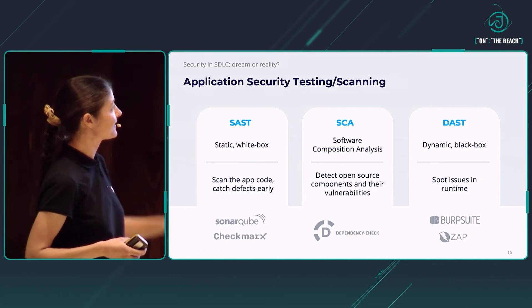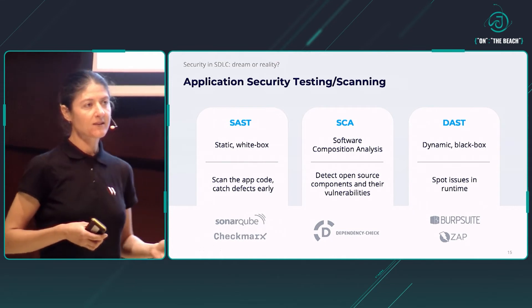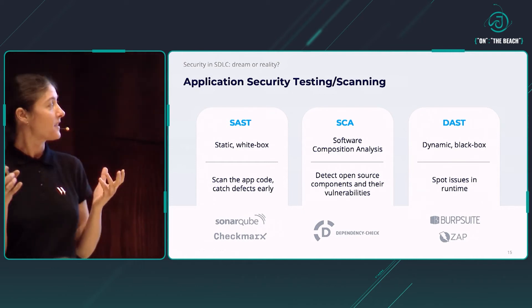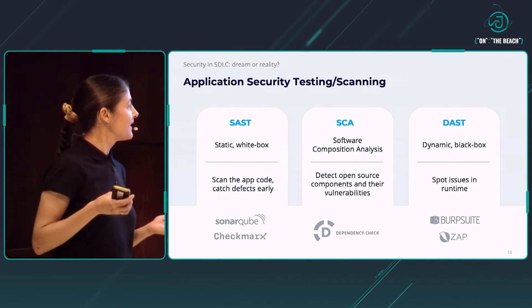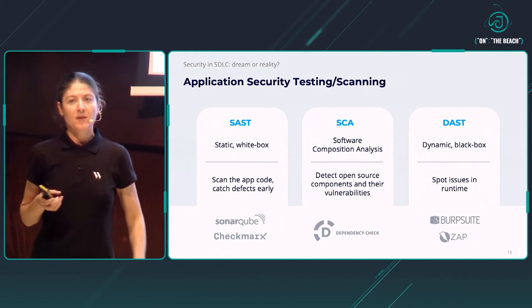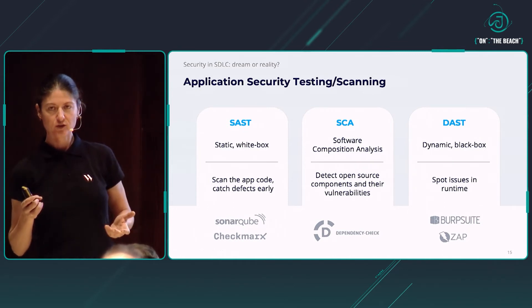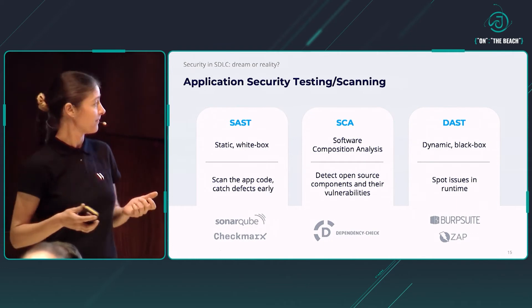The last on this list is dynamic application security scanning — DAST. This time it is black box: there is no access to source code, but the application is running in a runtime environment and the tool scans it for vulnerabilities, detecting issues at runtime. The tools I'm showing are just examples — the market is very broad. If you're interested in integrating anything like that into your pipeline, I suggest you explore the market and find the tool which works best for you.